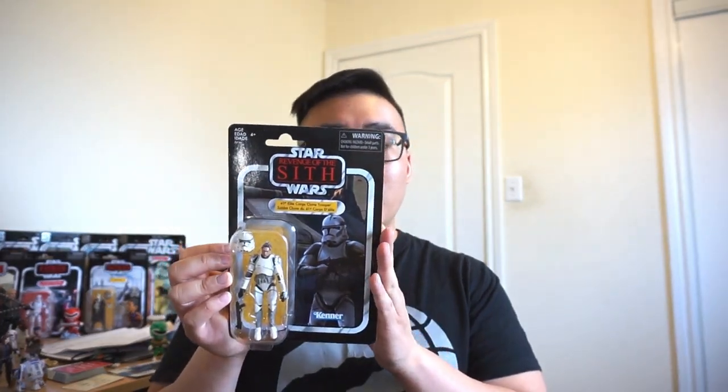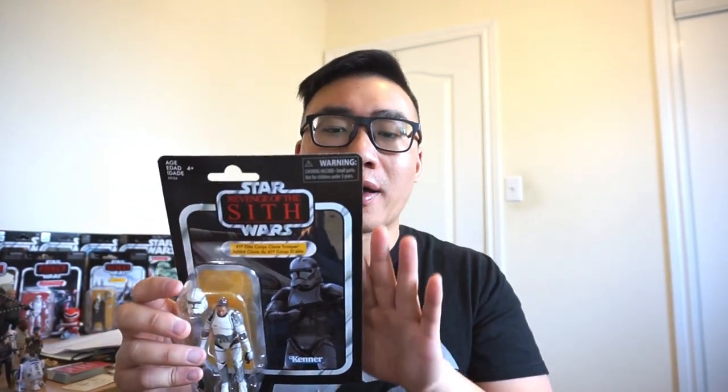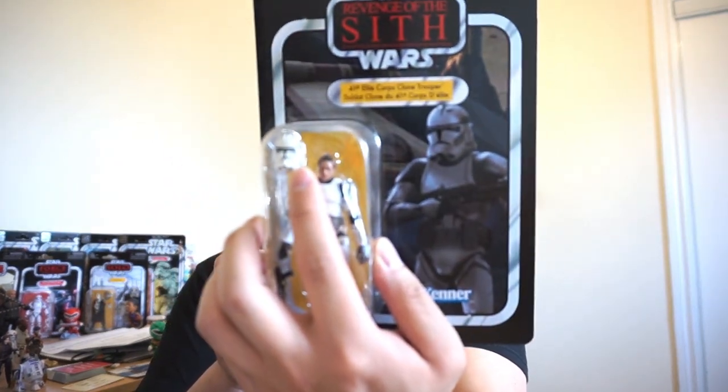We also found at EB Games Canada the exclusive 41st Elite Corps Clone Trooper in the vintage collection line from Hasbro. Didn't really expect to find this guy because he's an online retailer exclusive in the States, and those are really hard to find in Canada. The card is a bit bent but it was the best-looking figure on the pegs. I'm a sucker for clone troopers and I want to add more vintage collection figures. Won't be opening him up — all the vintage collection cards have to stay carded.